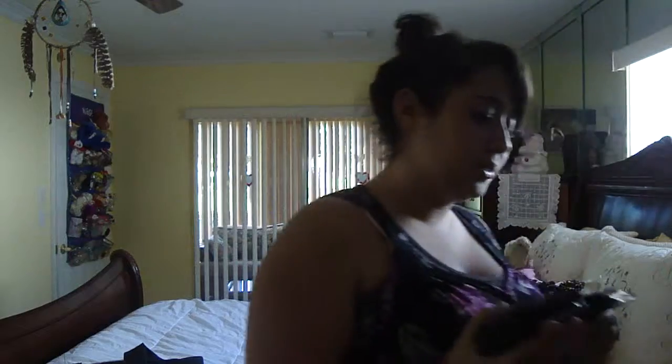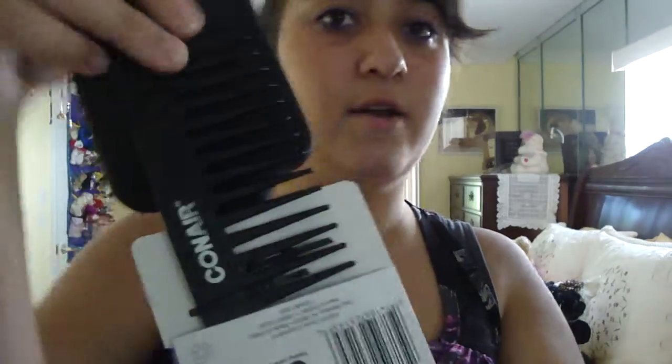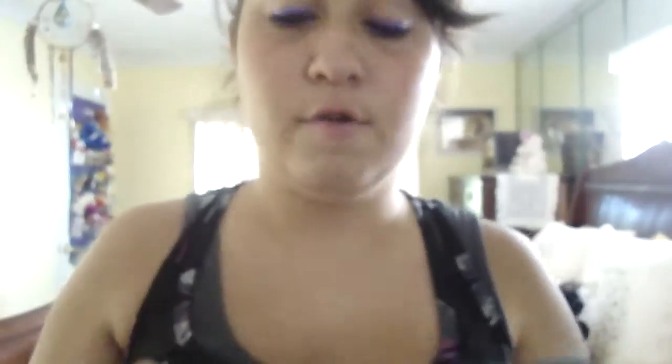The next thing I got is this Conair Velvet Touch Soft Handle Detangle and Style Brush — Conair. And it came with a free comb, which I didn't even notice when I was buying it. I got this from Kmart and it was $4, I believe. I haven't tried it yet, but maybe I'll do a review on it.